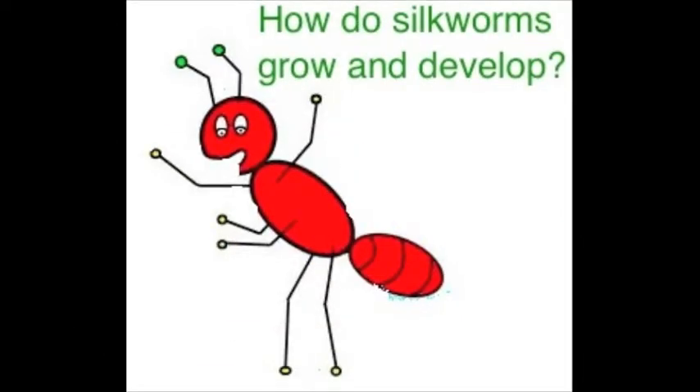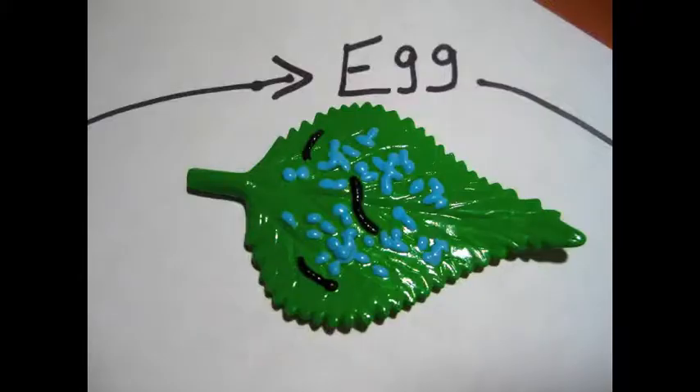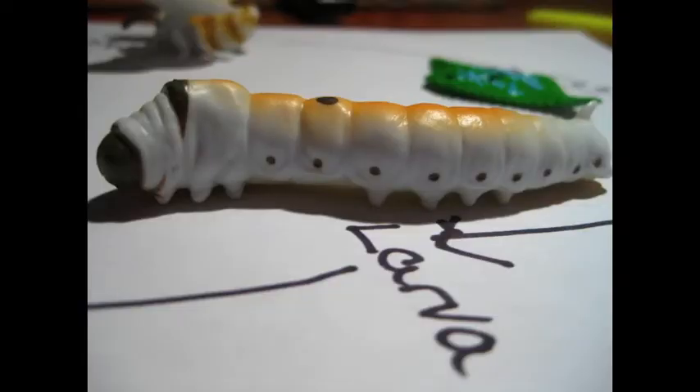Well, then how do silkworms grow and develop? Silkworms grow and develop just like any other insect. The silkworm begins life in a tiny egg. In about three weeks, the silkworm larvae will be ready to hatch. The only thing the larvae eats is mulberry leaves. It doesn't need water as it gets enough moisture from the leaves. The larvae molts four times — this means that as they get bigger, they shed their skin.